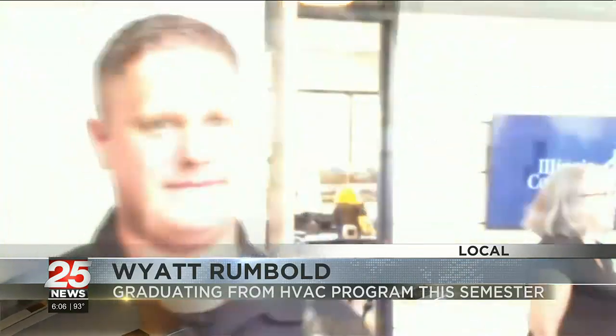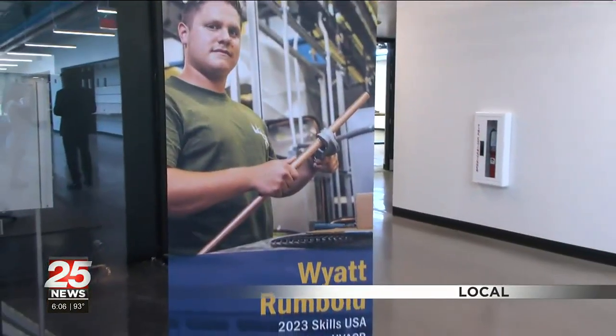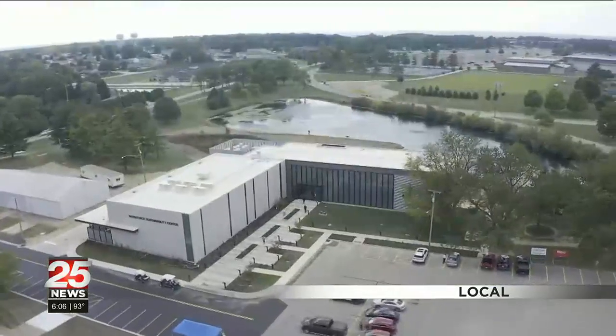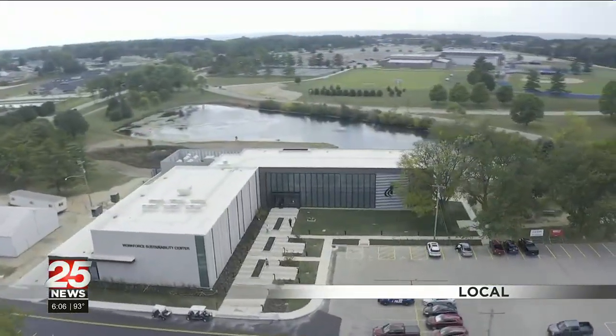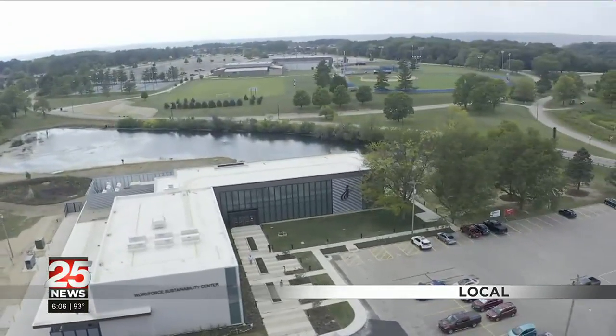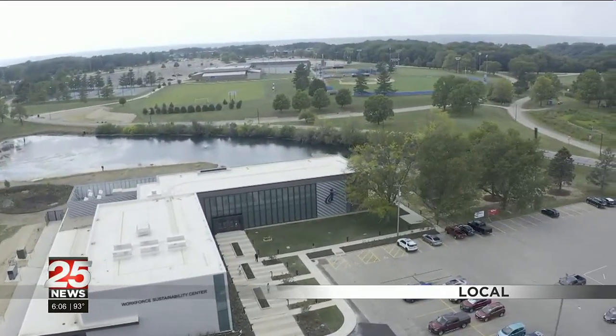Wyatt Rumble just placed first in the nation for the HVAC skills he learned right here at ICC. He's one of the many reasons why President Dr. Sheila Quirk Bailey says they decided to invest and expand the Trades Department into this new $16 million state-of-the-art building, funded with grants and donations.